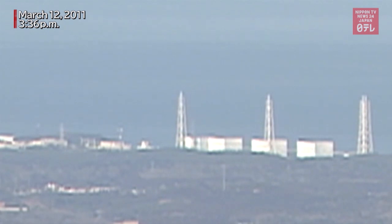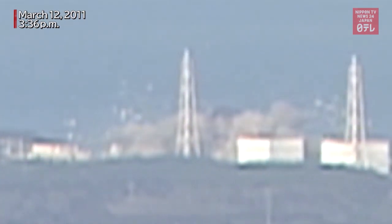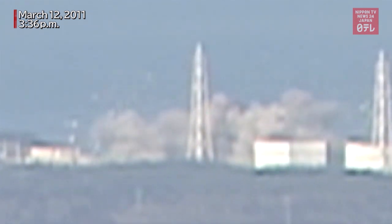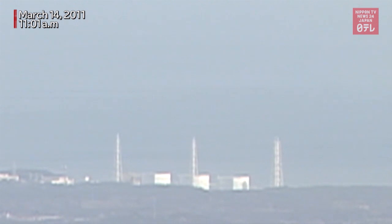A day after the Great East Japan earthquake struck, the number one reactor exploded. This is the only footage that captured the incident, and the world watched in awe as the shocking sight unfolded. Two days later, the number three reactor also exploded. The shape and color of the smoke looked very different from those of Unit 1.